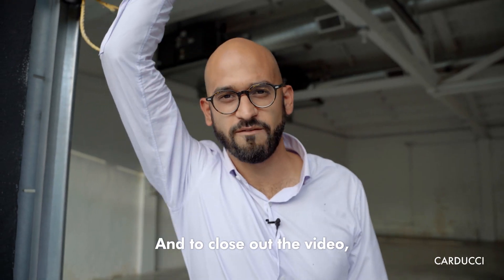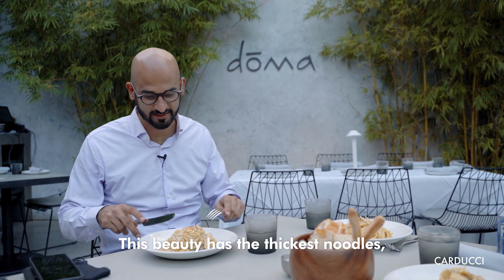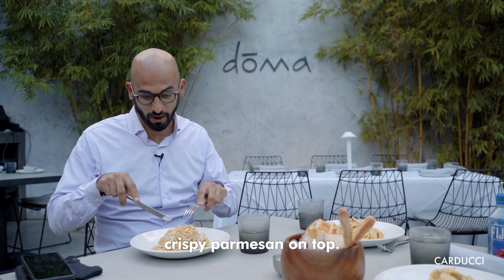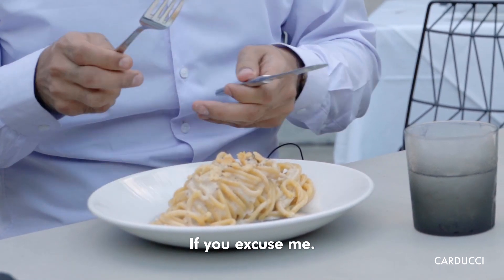And to close out the video, let me show you the best cacio e pepe in town. This beauty has the thickest noodles and crispy parmesan on top. I'm going to go at it — if you'll excuse me.